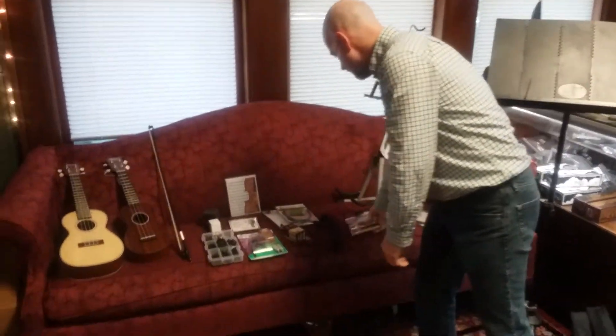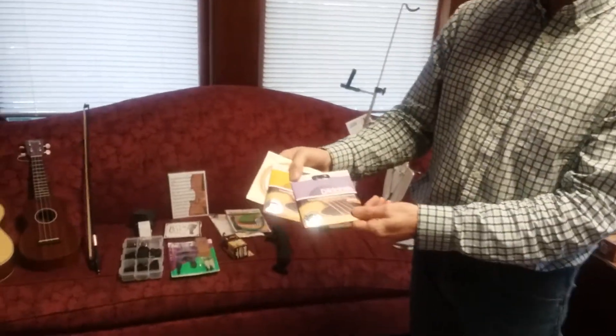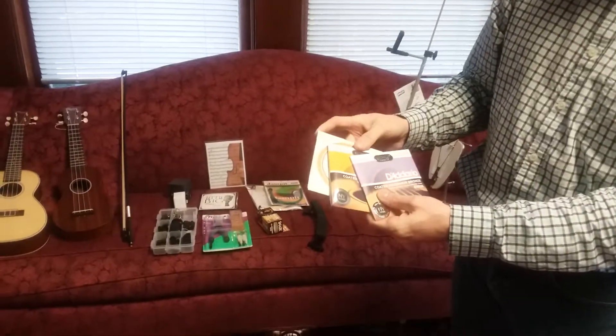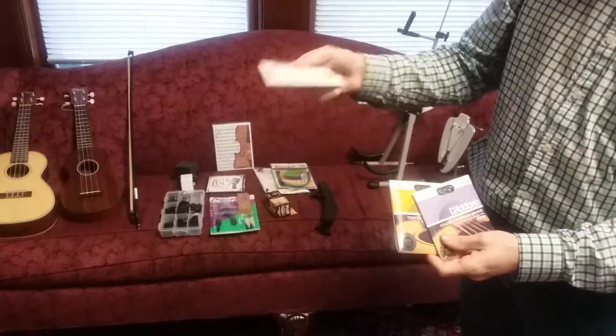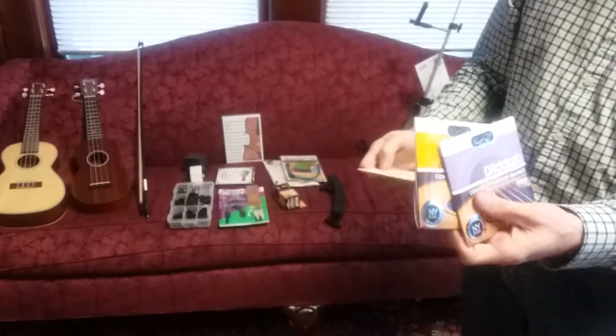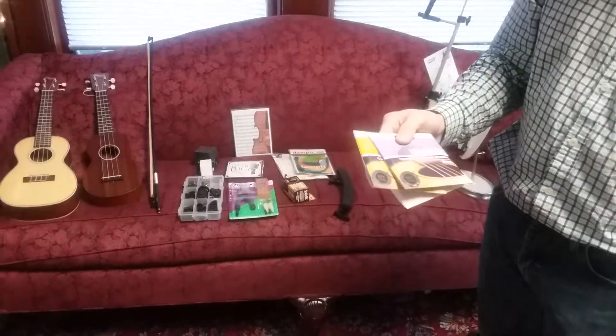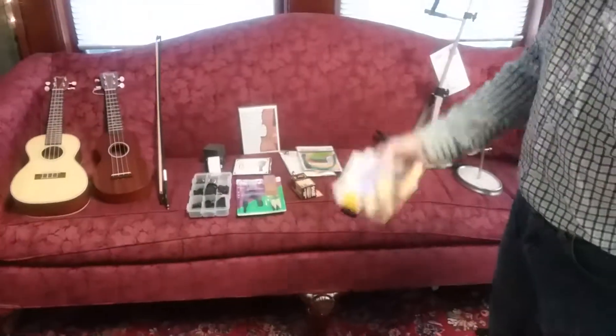We also have guitar strings and mandolin strings — these are Dario EXPs, anywhere from $17. Mandolin strings are $10. If you buy three of the EXP strings in a pack, we'll give you those for $12 a piece instead of $17, so it just depends on what you're looking for.